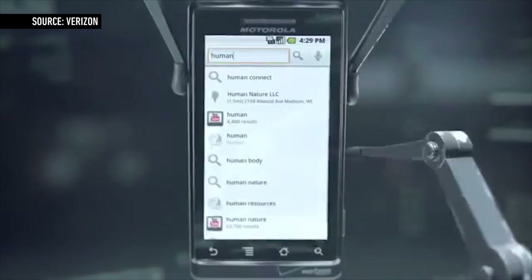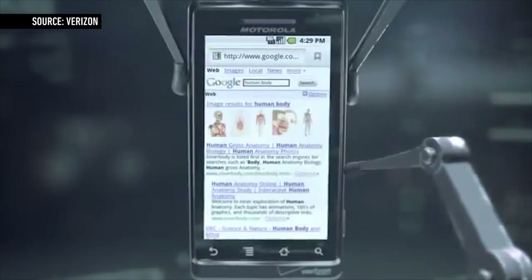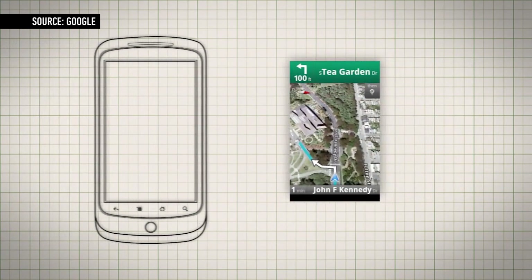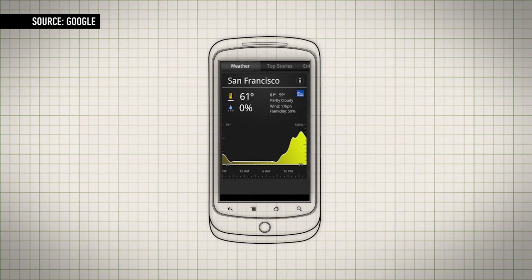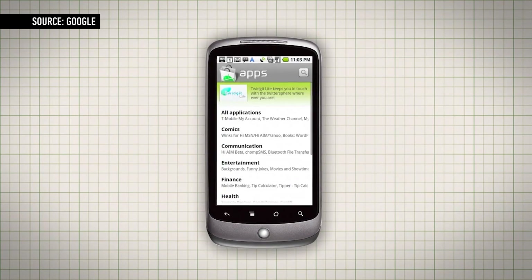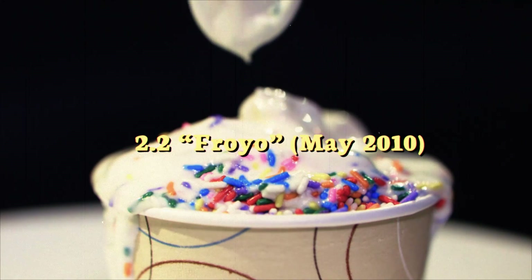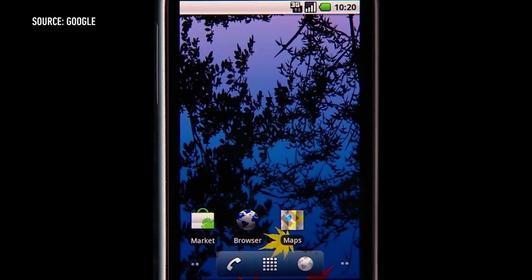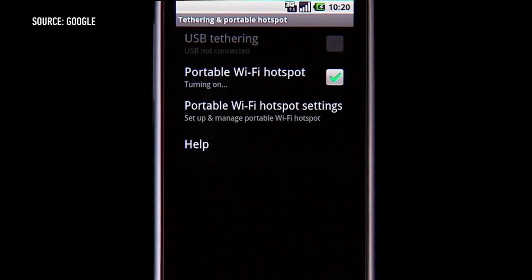It was only a few months later that Google would release Android 2.1, an update that wouldn't have been significant but for one thing: the Nexus One, the first flagship device designed by Google itself — a phone that would showcase the purest form of Android without carrier or manufacturer modifications. With 2.2 Froyo, Google had plenty to showcase, including a redesigned home screen, a gallery app with some 3D quirks, and mobile hotspot support.